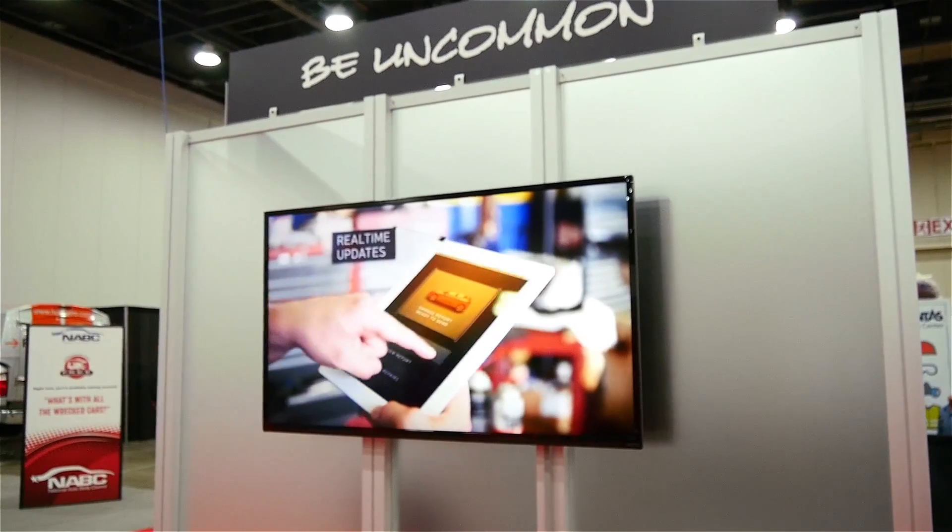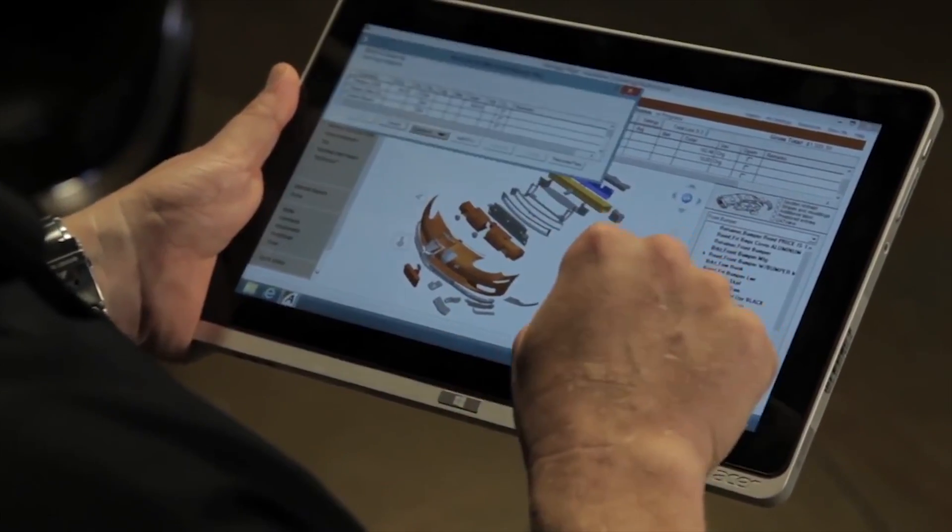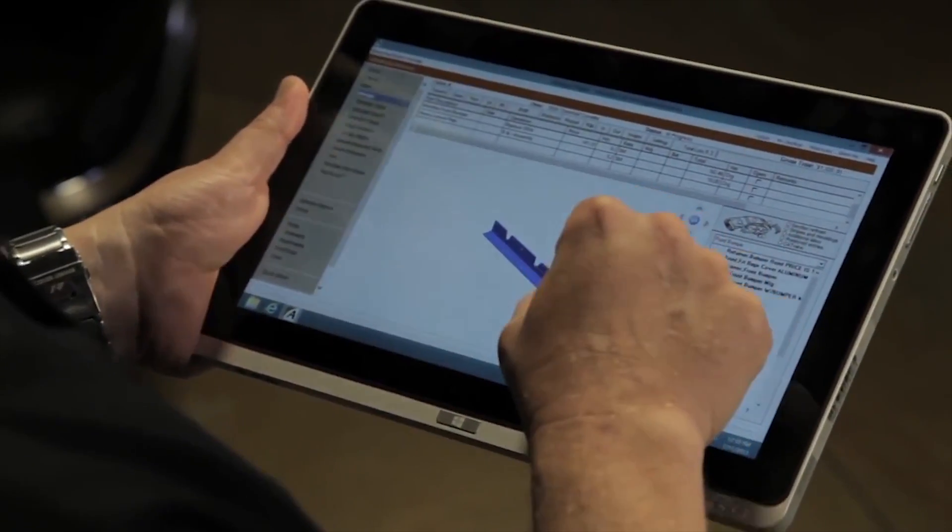Everything from your estimating to your blueprinting to your customer communication to even conditioning the vehicle on the tail end of a total loss — there's a solution for you at your fingertips with every mobile device that you're probably already using in your shop.